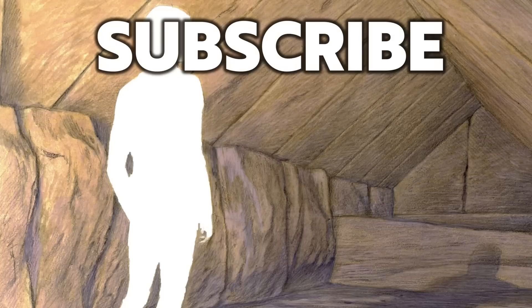Thank you very much for watching this episode of Ancient Architects. If you enjoyed the video, please subscribe to the channel, like the video, and please leave a comment below. Thank you very much.